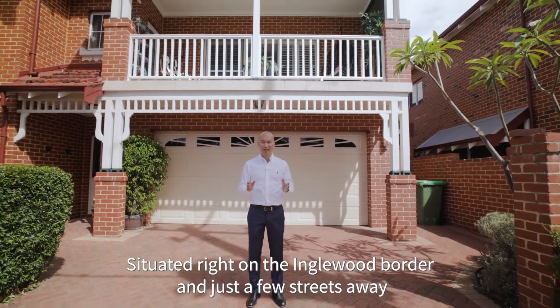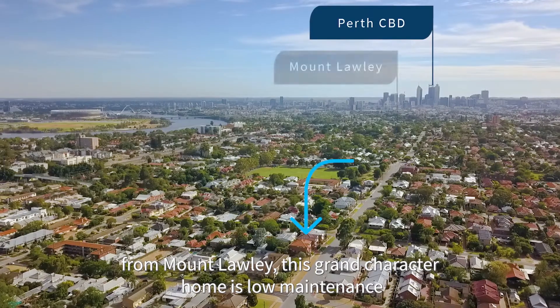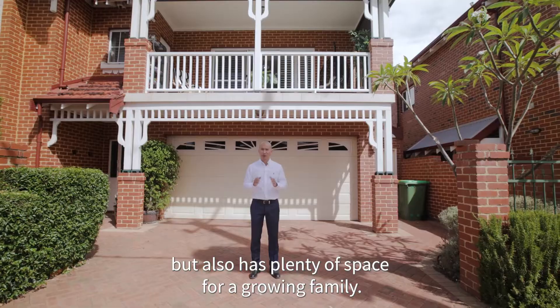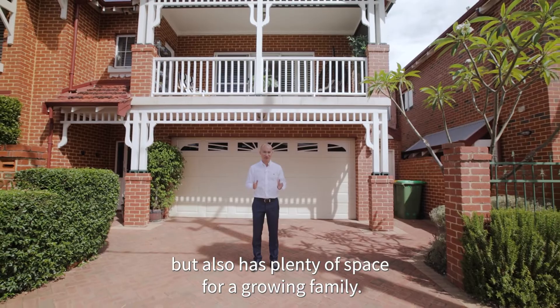Situated right on the Inglewood border and just a few streets away from Mount Lawley, this grand character home is low maintenance but also has plenty of space for a grown family.